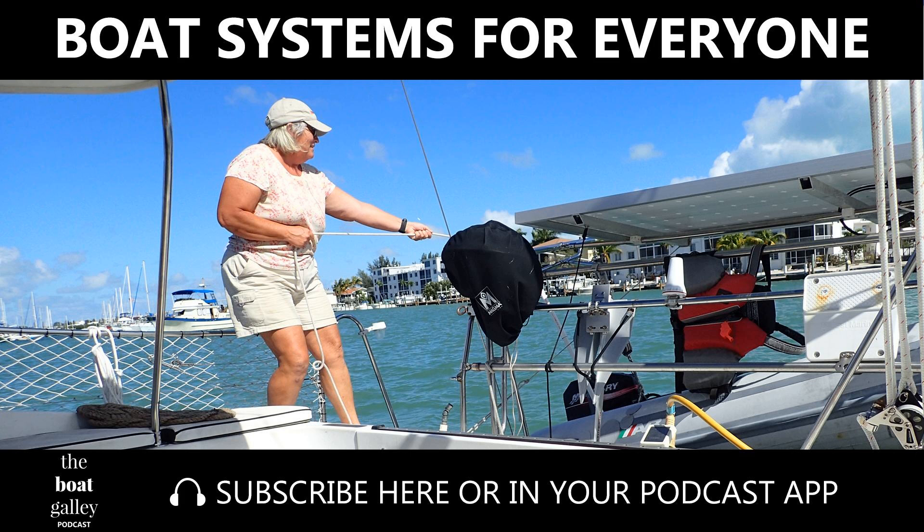The Boat Galley Podcast is sponsored by SeaTac Systems. SeaTac Systems offers cruiser-tested solutions for weather and communications, whether it's satellite, Wi-Fi, cell, or single sideband. SeaTac's packages are simple and affordable. Get free shipping through July 2018 with the code Galley2018 at checkout.